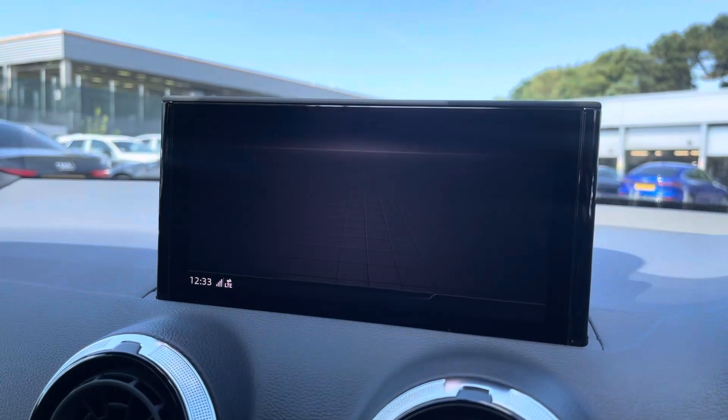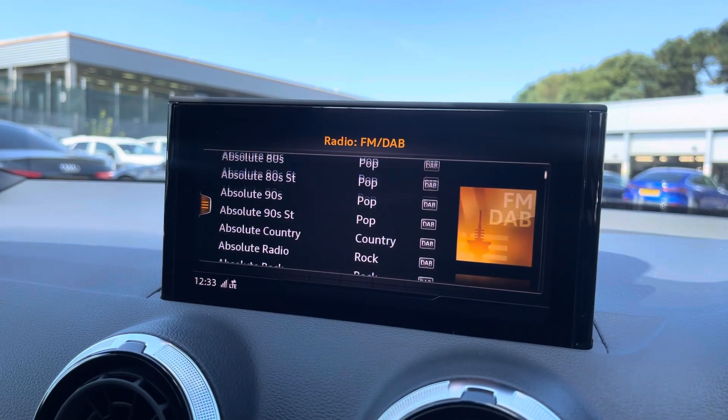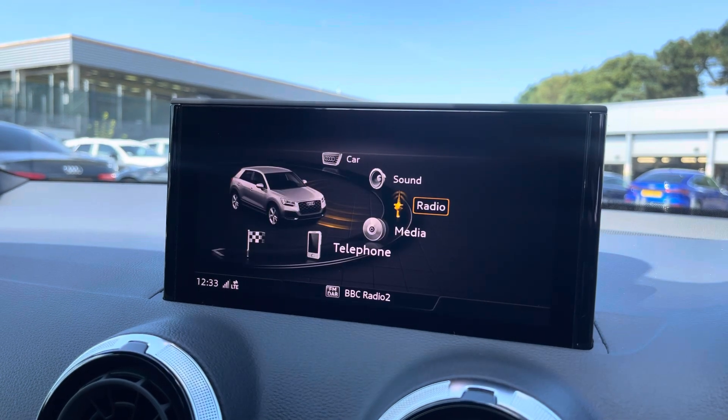Over to the multimedia — this is fitted with DAB and FM radio stations, providing you with a larger variety suitable for all passengers to enjoy.